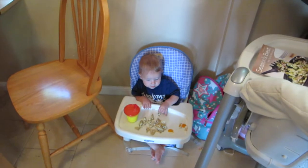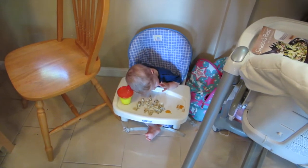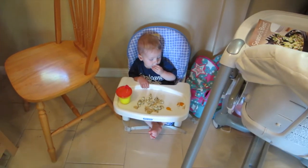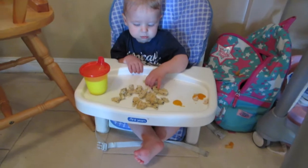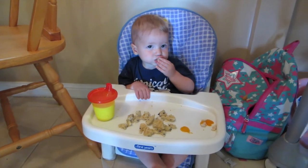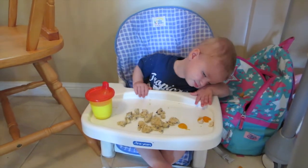Levi's eating his supper and every so often his head just goes over on his tray — looks like he's just gonna fall asleep. He just wants to lie down. No Levi, you have to eat your supper, you have to finish eating. This is his new spot to eat — he loves this chair on the floor in the corner. He always moves it back over here. He never wants to sit in the big high chair anymore, he wants to sit on the floor. He wants to fall asleep so bad.